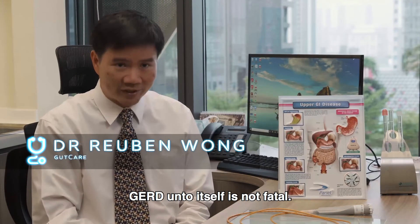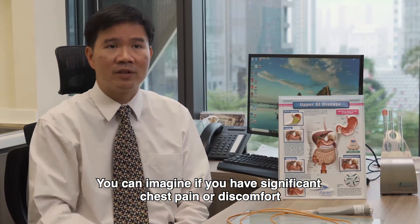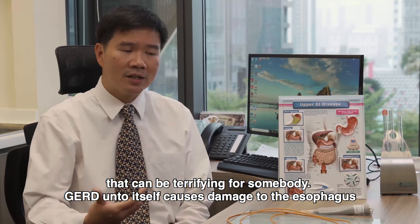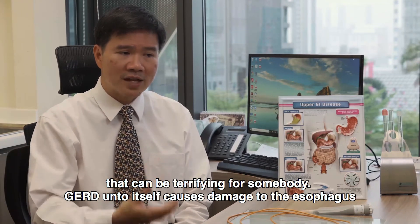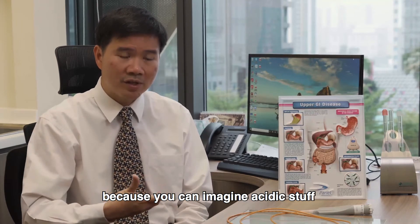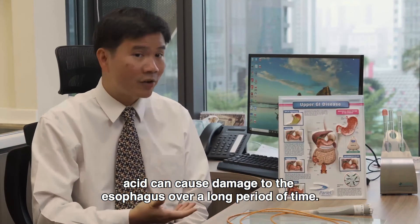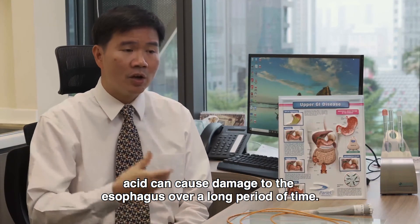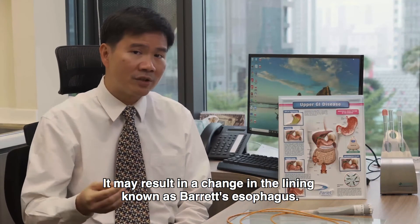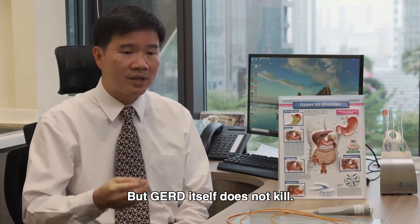GERD onto itself is not something to be taken lightly — the symptoms are very scary. Significant chest pain or discomfort can be terrifying for somebody. GERD causes damage to the esophagus; acidic contents coming back up with a pH equivalent to that of car battery acid can cause real damage. Over a long period of time, it may result in a change in the lining known as Barrett's esophagus, which is potentially pre-malignant. But GERD itself does not kill.